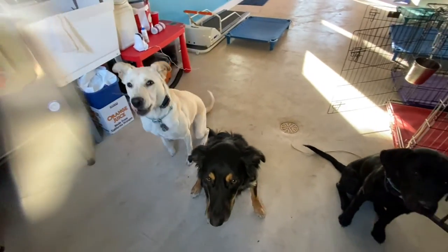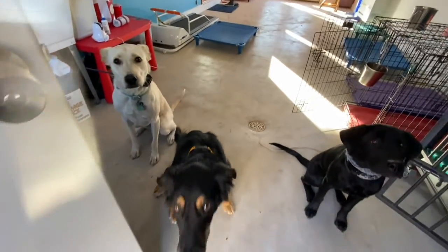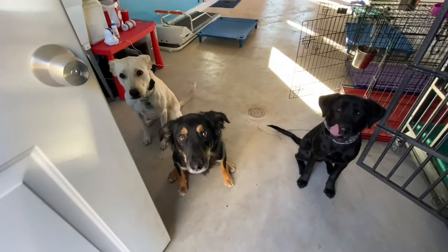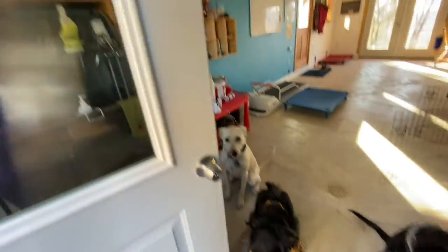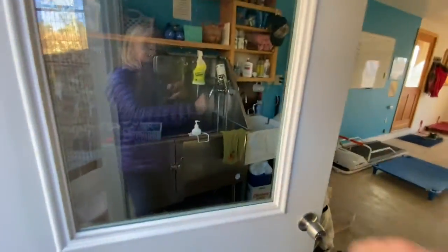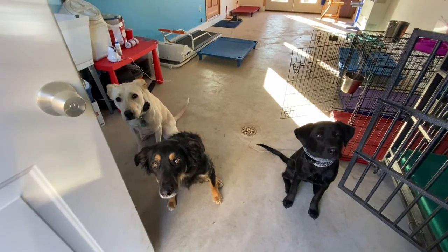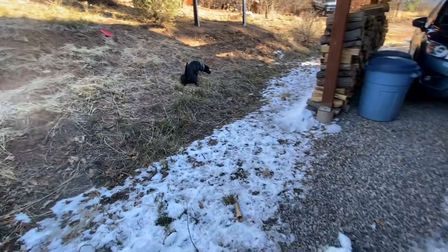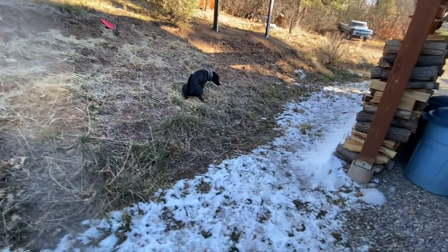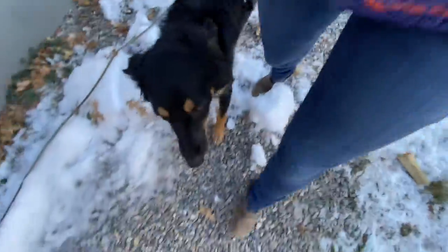Sit — good. Bacha will probably start whining, and maybe Honey too, because that's what they like to do. Let's go. I often let her go pee first because she has to go right away, and I don't blame her. These two can hold it — they're older. Bacha, come, heel. And they're in a heel.